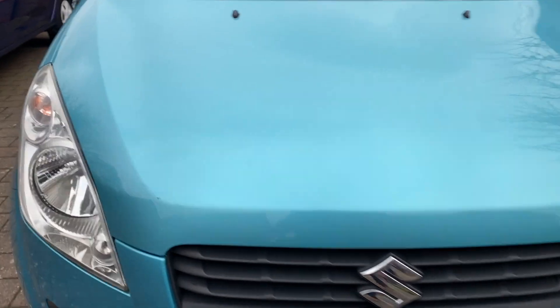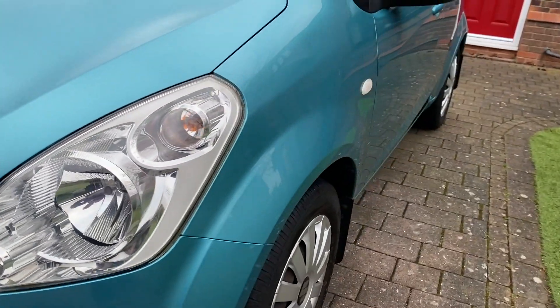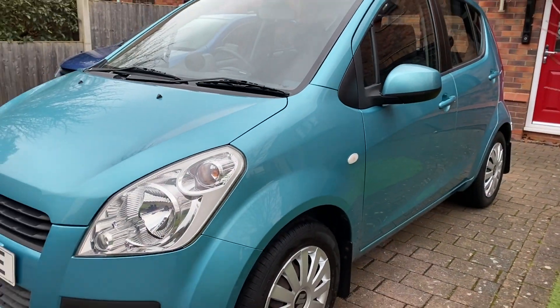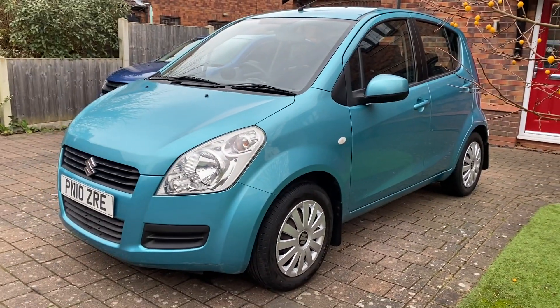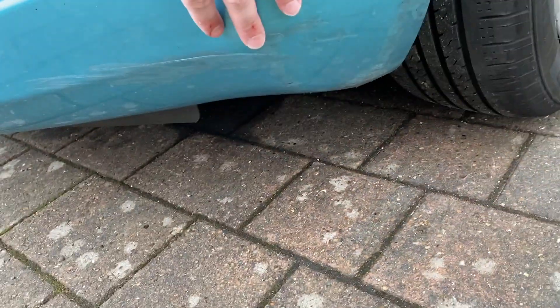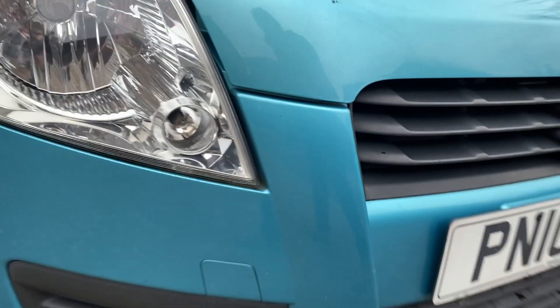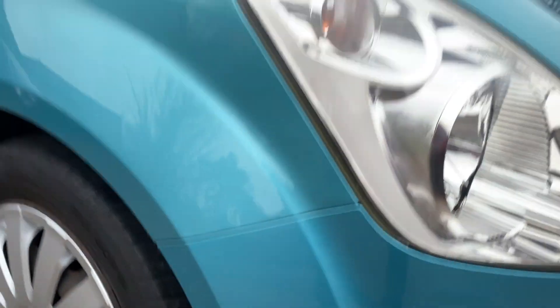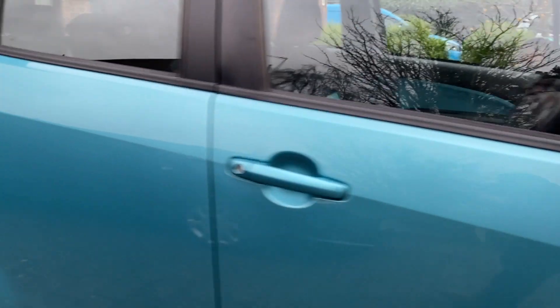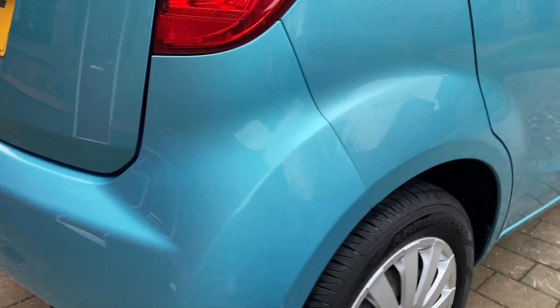The lights are in good condition, nice and clear, and very bright — surprisingly bright actually, down country roads. There are a couple of little marks here and there at the bottom, and one has been touched up with a paint pen. But considering the age of the car it's in fantastic condition.